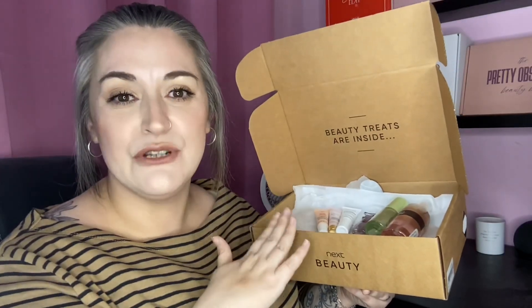This is the April Next beauty box. This edit is called 'Spring into Beauty' and it costs £10. Let's have a closer look.